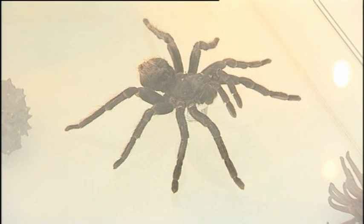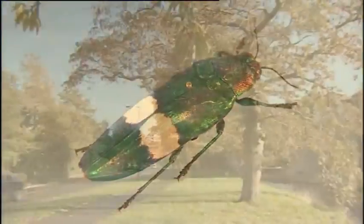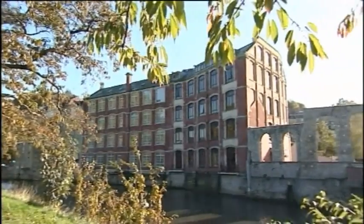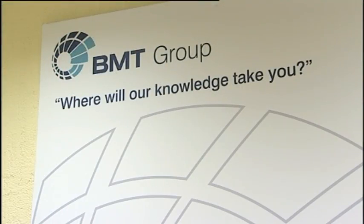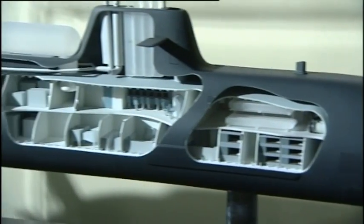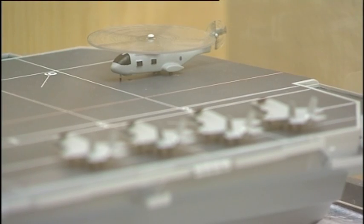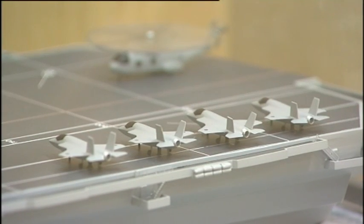It may be an obvious model for sustainability and efficiency, but until now the natural world has been largely ignored by the commercial one. But that's changing. BMT Defence Services, which specialises in naval design and engineering, has formed a symbiotic relationship with its neighbour, the University of Bath, and together they're coming up with some fascinating new technology.